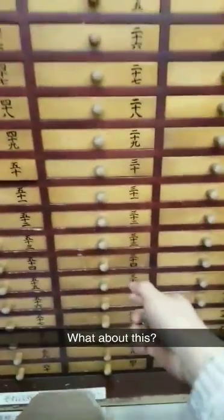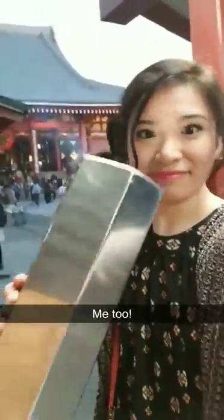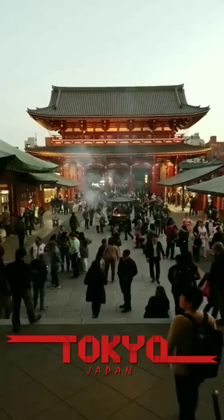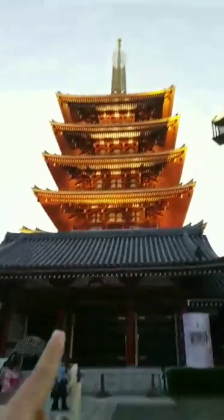What is everyone doing? I guess they're smelling the smoke — me too. I think I have a lot of good luck now. I smelled that smoke and I shook that thing. Now let's go inside. What's that in there? Whoa, so pretty. That's really pretty too.